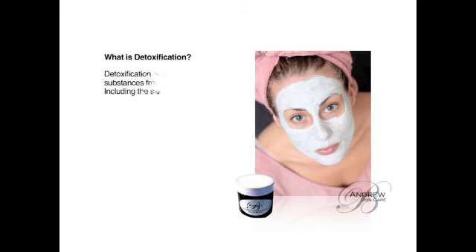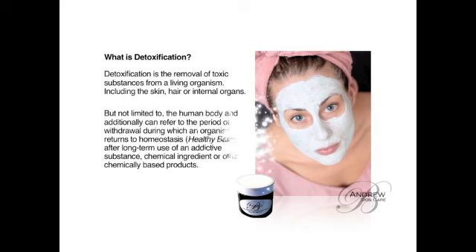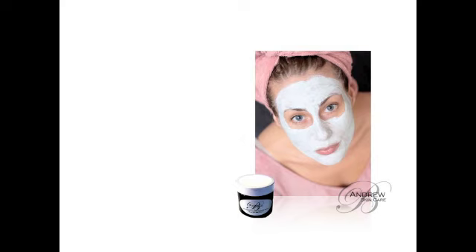Detoxification is the removal of toxic substances from a living organism, including the skin, hair, or internal organs, but not limited to the human body. It can additionally refer to the period of withdrawal during which an organism returns to its natural balance after long-term use of an addictive substance or chemical ingredients. The body will need to detox.